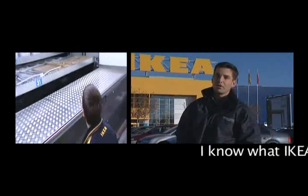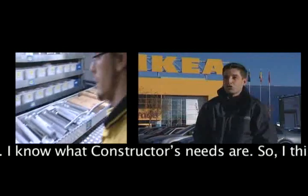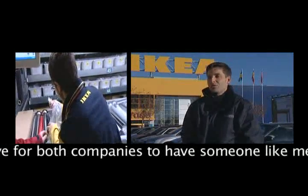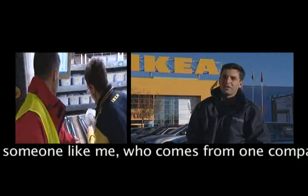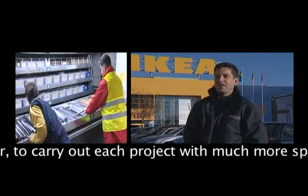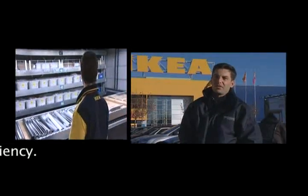Now I work at IKEA, but I'm collaborating with the Tornado company. I know the needs of IKEA, I know the needs of Constructor, so I think it's very positive for the two companies to have a person like me, who comes from one and works with the other to implement each project with much more speed and efficiency.